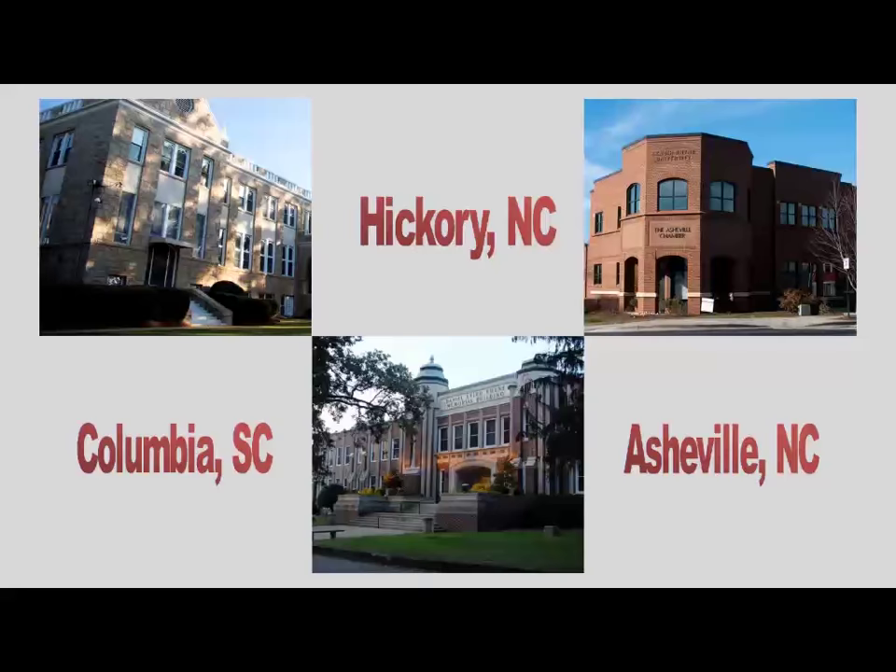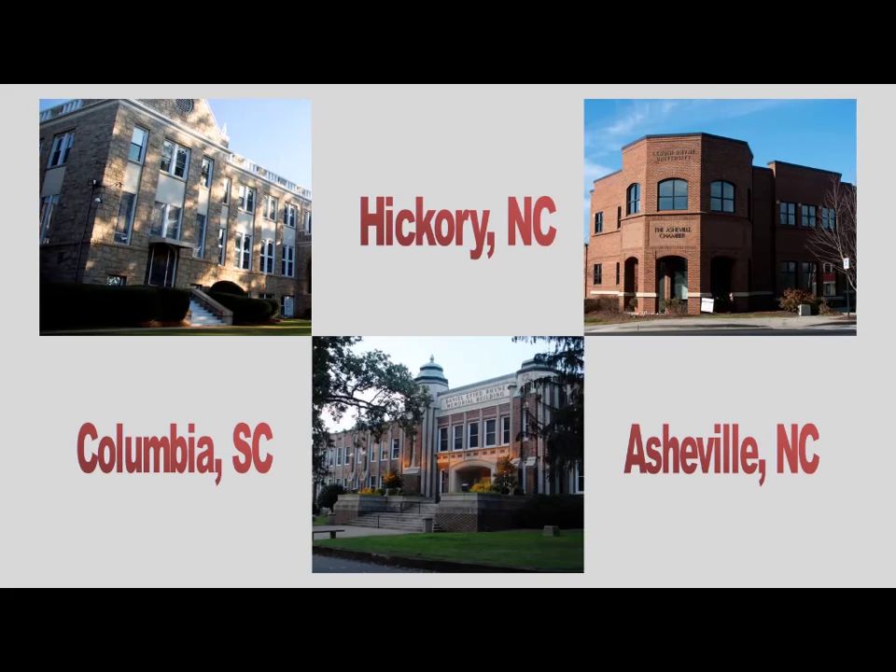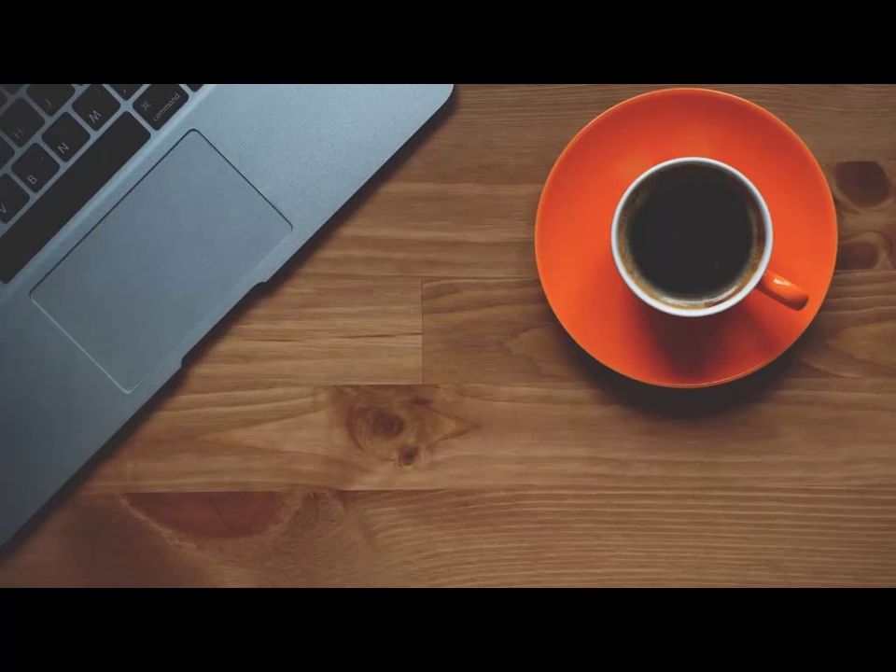We actually have two other campuses. In 2012, we opened a graduate center in Asheville, North Carolina, which serves completely for graduate students. Also in about 2012, we merged with the Lutheran Theological Southern Seminary in Columbia, South Carolina, and then two years later we opened a graduate center there. While the Hickory campus is strictly focused on undergraduates, our other two campuses are graduate education. We have 2,500 students combined, but about 1,000 of those are graduates.